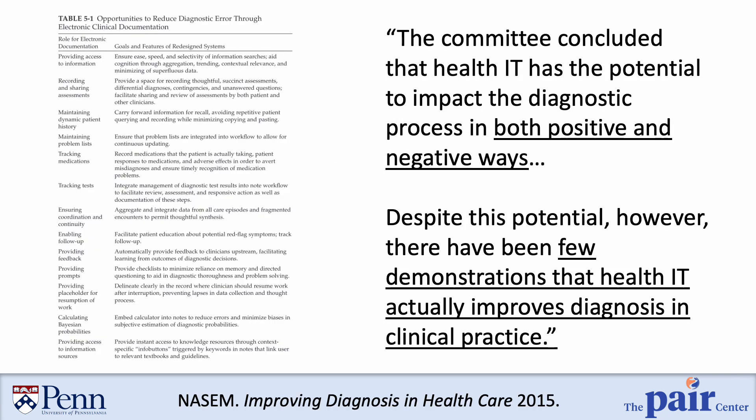The National Academies defines a diagnostic error as not obtaining an accurate and timely diagnosis and not communicating that diagnosis to the patient. Diagnostic errors are a great source of increased patient morbidity, mortality, health care costs, and decreased patient satisfaction. This report from the National Academies identified information technology tools as potential sources of improvement for the diagnostic process.